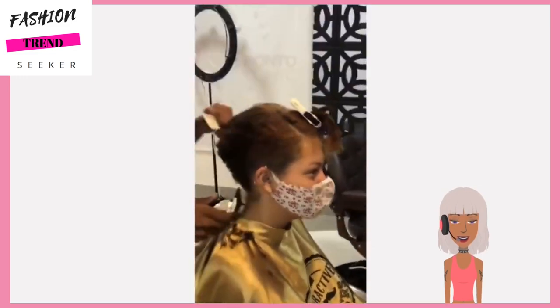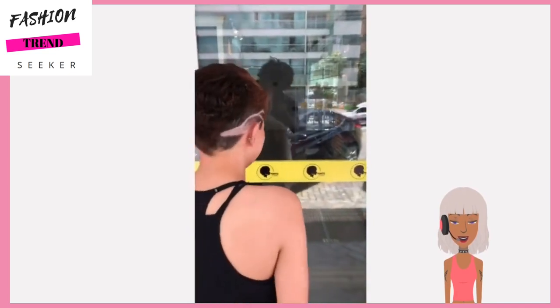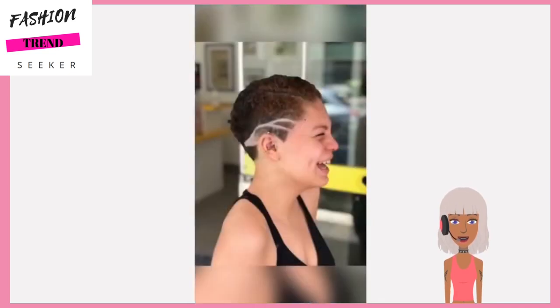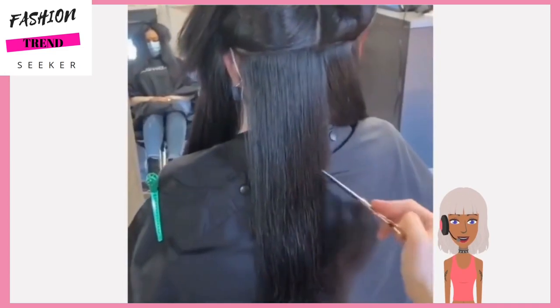Next up we have another hair transformation - this one looks like it might be a pixie. Oh wow, she's got a nice cute little taper fade going on with this one, with a design on the side.